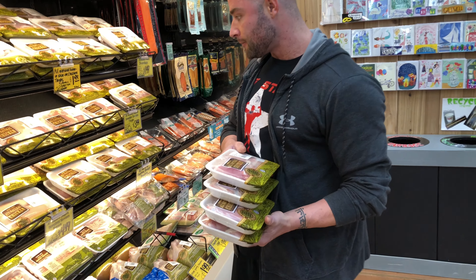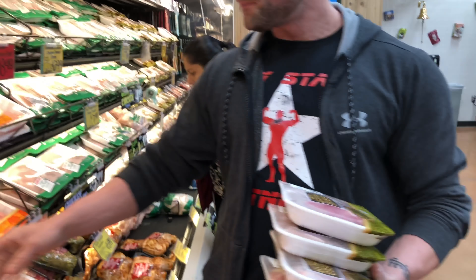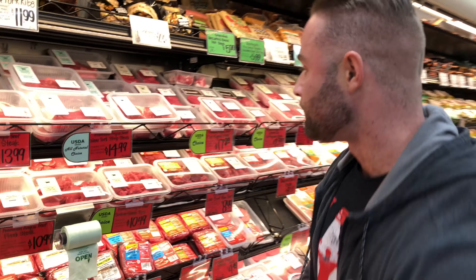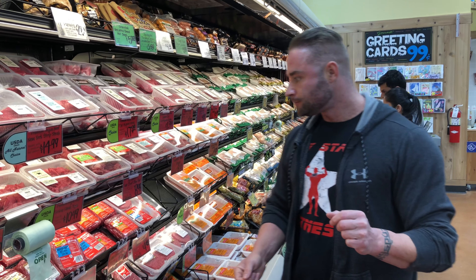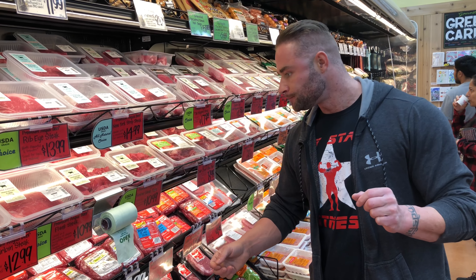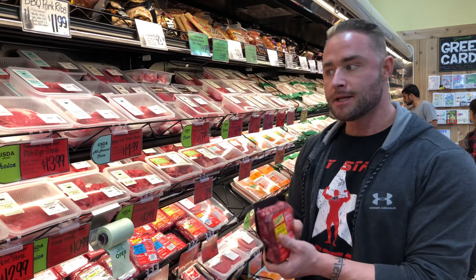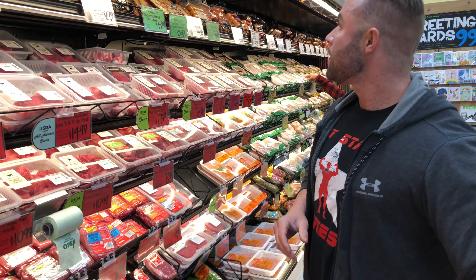I'm gonna get the turkey cutlets they have here — very lean. I might mix them together with other proteins. I'm also gonna get some red meat; going with 96% lean ground beef.